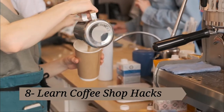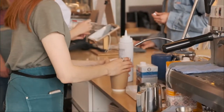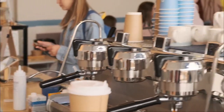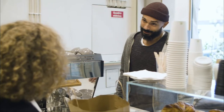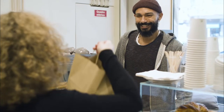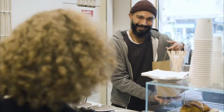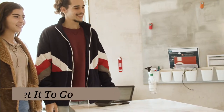Coffee shop hacks include splitting the biggest size with a friend — which is way more ounces and often just one dollar extra — ordering through the app to score rewards points, and to be blunt, cutting back and becoming your own barista at least some of the time.